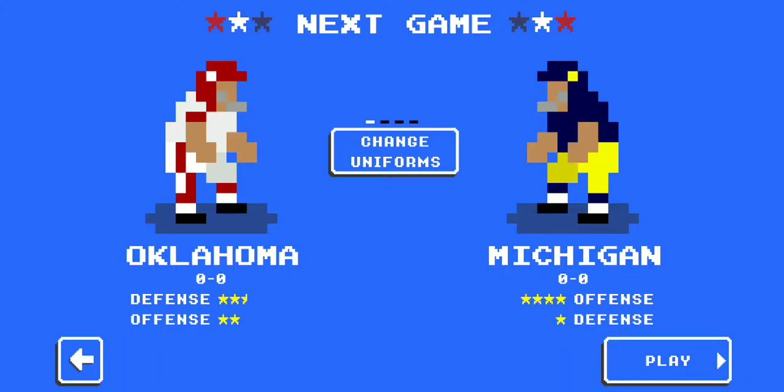Ladies and gentlemen, welcome to another year of Michigan football. Today's contest is a stiff competition from the Big 12 — Boomer Sooner, the Oklahoma Sooners. Let's go straight to the action.